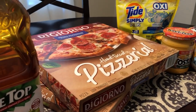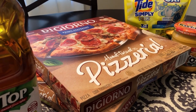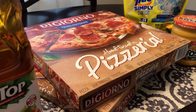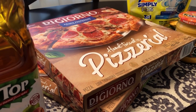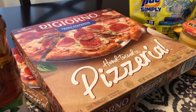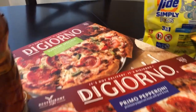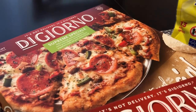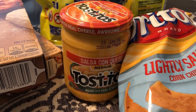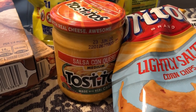Another great deal was DiGiorno pizza — you had to download the digital coupon, but I paid $2.99 for each pizza. I got the hand-tossed primo pepperoni and the hand-tossed supreme pizza.